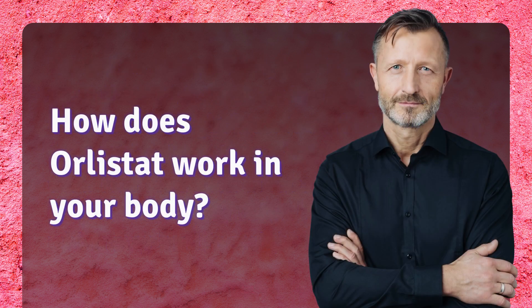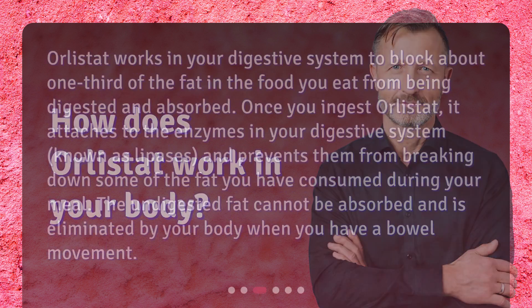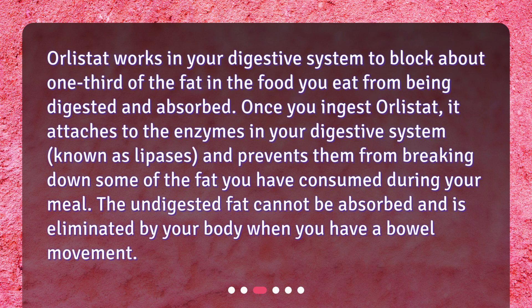How does Orlistat work in your body? Orlistat works in your digestive system to block about one-third of the fat in the food you eat from being digested and absorbed. Once you ingest Orlistat, it attaches to the enzymes in your digestive system known as lipases, and prevents them from breaking down some of the fat you have consumed during your meal. The undigested fat cannot be absorbed and is eliminated by your body when you have a bowel movement.